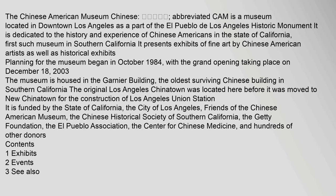The Chinese American Museum, Hua Mei Bo Wu Guan, abbreviated CAM, is a museum located in downtown Los Angeles as a part of the El Pueblo de Los Angeles Historic Monument. It is dedicated to the history and experience of Chinese Americans in the state of California — the first such museum in Southern California. It presents exhibits of fine art by Chinese American artists as well as historical exhibits.